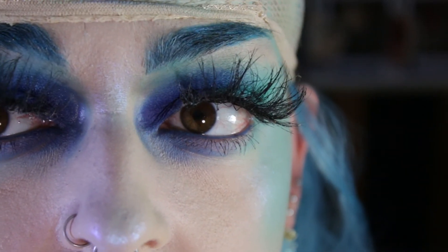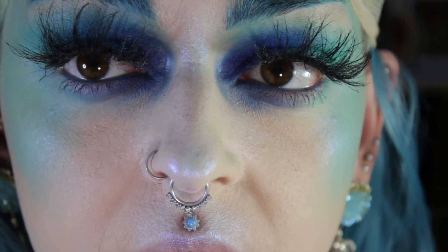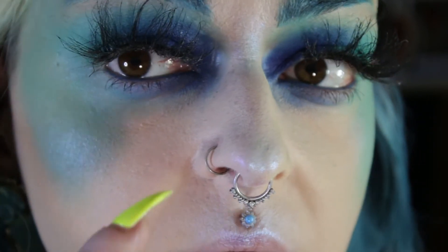It looks okay on camera but in real life it looks like shit. In real life it's really ugly — it just kind of sits on my face. It doesn't sit right. I have no idea if I just ruined this makeup. I'm gonna go into the highlighter and just throw it on top.